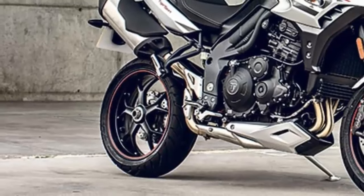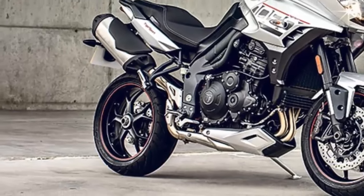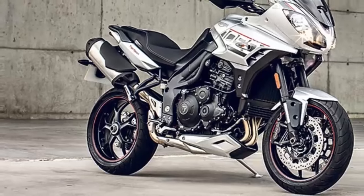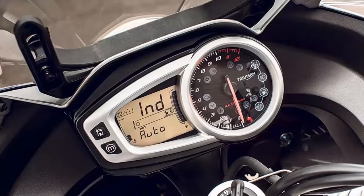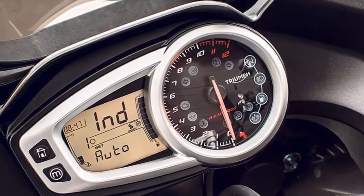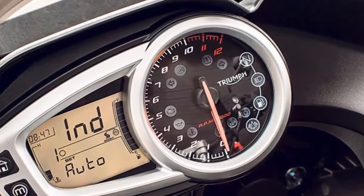Engine changes include a completely revised combustion chamber, a new ride-by-wire throttle system, and a new freer-flowing exhaust which sounds richer and helps the fuel economy thanks to a redesigned catalytic converter.